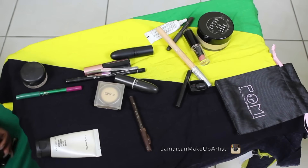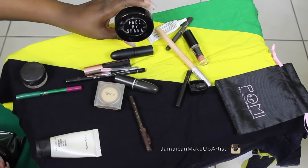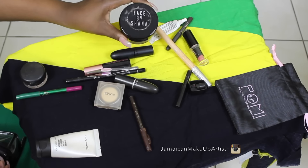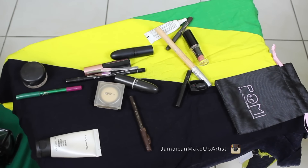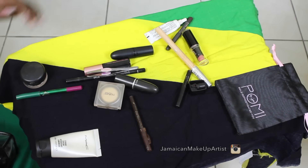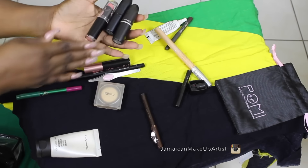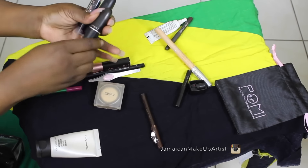I took my Face by Shana loose powder in Bamboo, but I actually decided against this as well because everything just couldn't fit — I took the Mac one instead. But I did use the Face by Shana Bamboo to set my makeup and bake, which you guys will see in the tutorial.